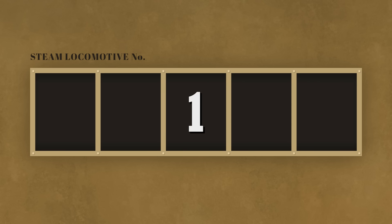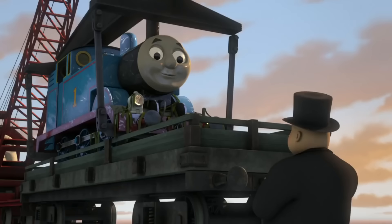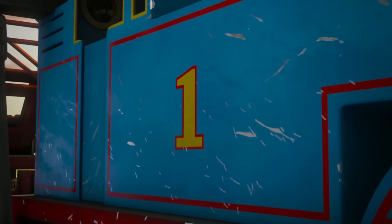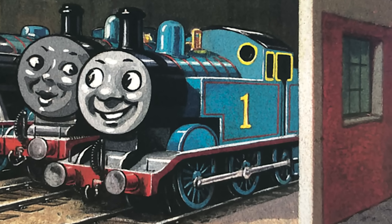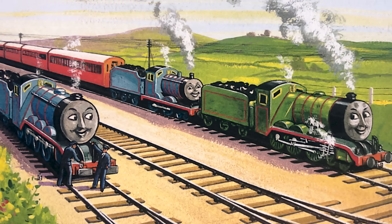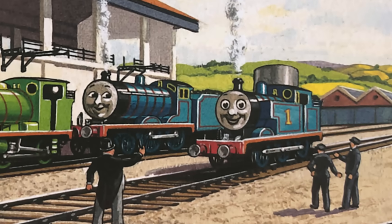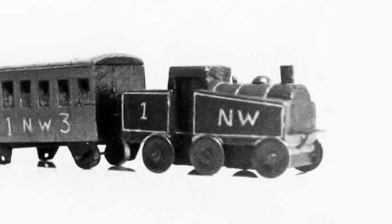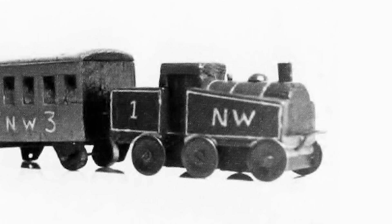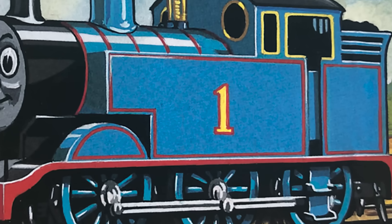Number one belongs to Thomas. Thomas has always been the number one engine in the series, ever since day one. Interestingly, he was the only engine for a while in the early books to have a visible number. Series creator Wilbert Audrey never planned to give the engines numbers at first. Thomas was the exception — the reason he had one was because Thomas the character was based on a wooden engine made for his son Christopher, which was blue and had a number one on its side. Thomas' appearance changed a bit in the transition to illustrations, but the signature features were kept, including his token number one.